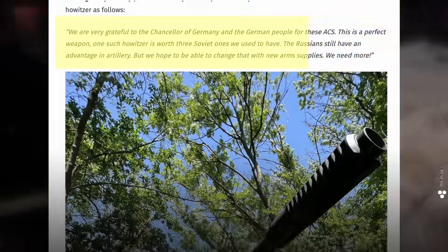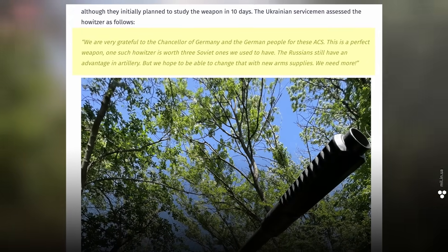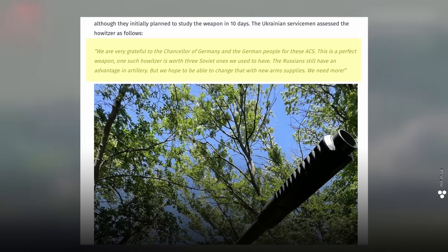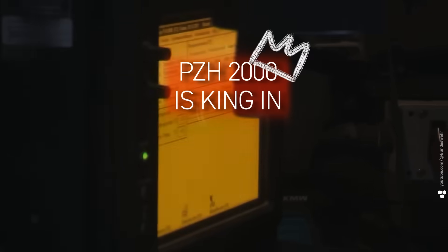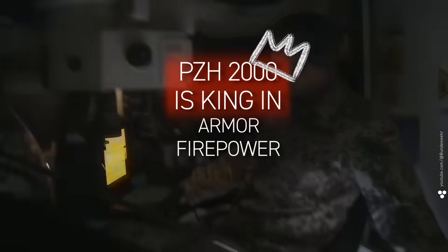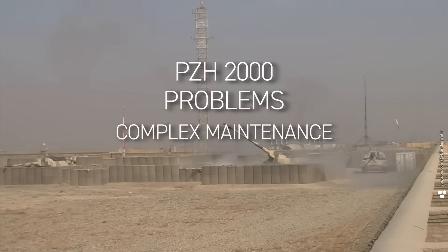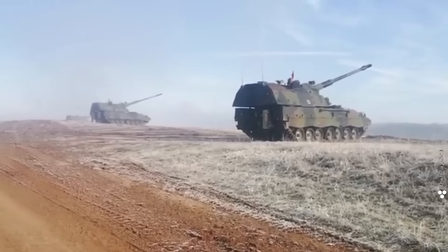And yet, Ukrainian artillerymen swear by it. 'We're very grateful to the Chancellor of Germany and the German people for these self-propelled guns. This is a perfect weapon — one such howitzer is worth three Soviet ones we used to have.' Compared to Soviet-era artillery, the PZH-2000 is king in armor, firepower, and automation. Its downsides are complex maintenance and sensitive electronics, but it remains one of the best self-propelled guns out there.